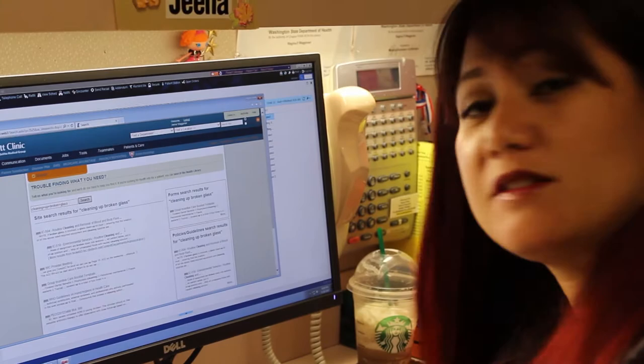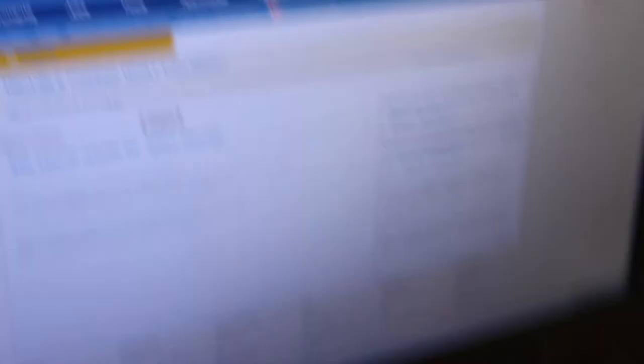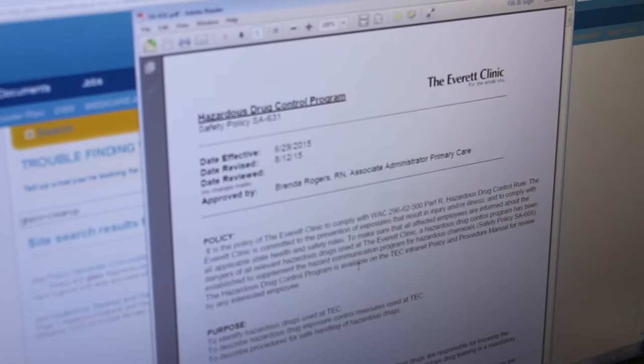So Samuel, I'm looking it up and I don't see a policy on cleaning broken glass. There's blood and bodily fluids but no glass. So what would you do? I would notify my safety officer. When you look up glass cleanup on the internet you get the hazardous drug control program. That sounds hazardous — it does.